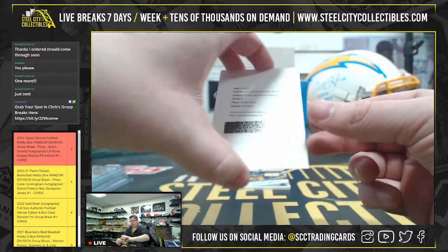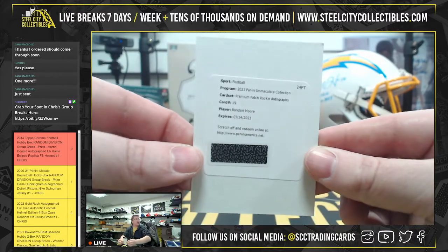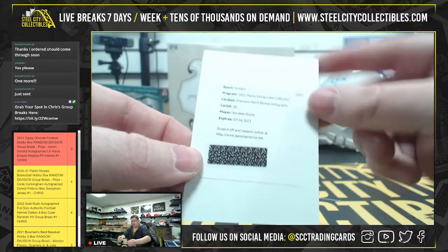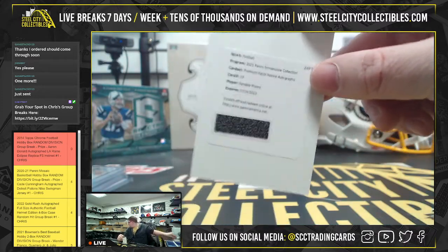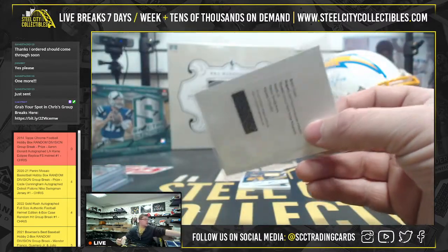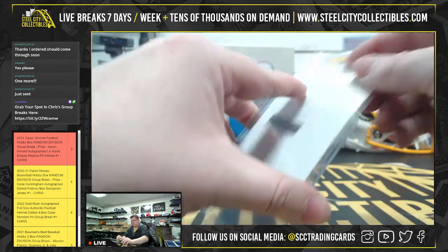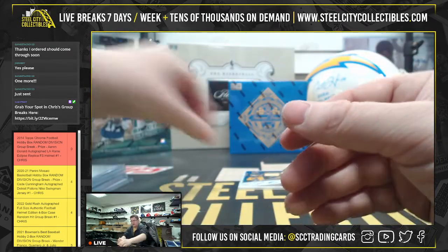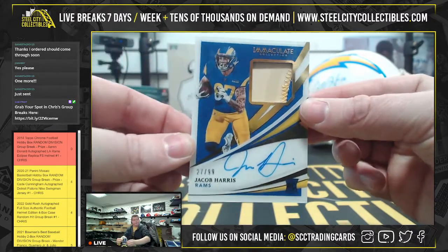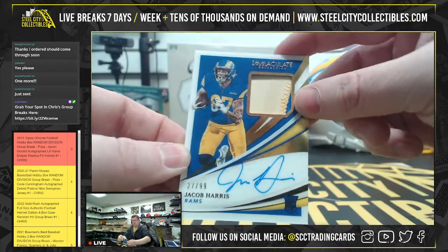Your redemption here is going to be premium patch RPA autographs — Rondell Moore. And then your RPA here for the Rams, 27 of 99 — Jacob Harris.